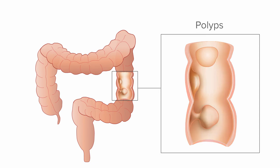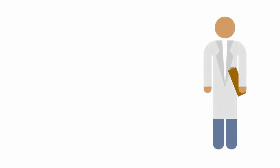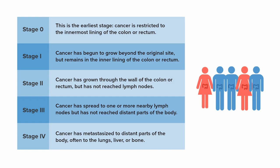While most polyps are benign, some can develop into cancer. If cancer is found, your doctor may use additional tests to identify the stage of cancer. The stage describes the extent and location of the cancer, including whether it has spread locally or to other parts of the body. This information is used to plan the most effective treatments for each patient.